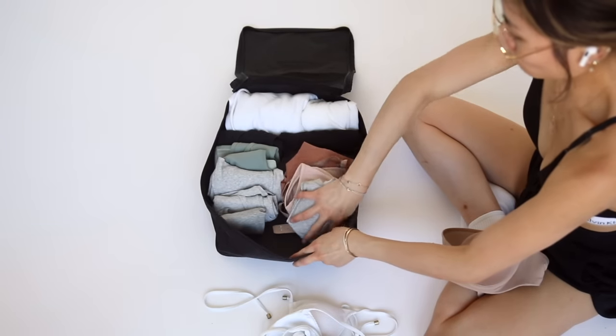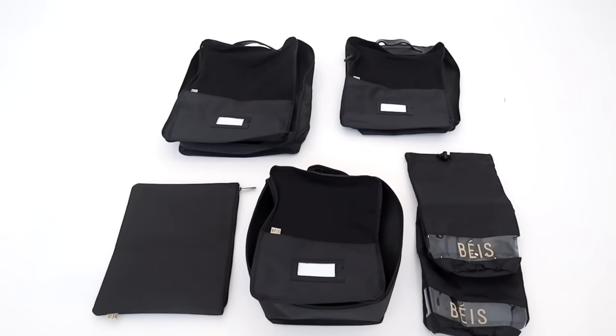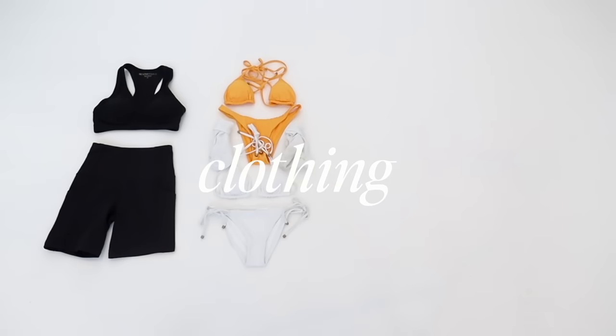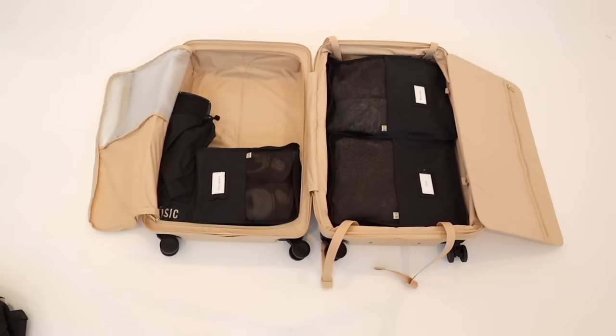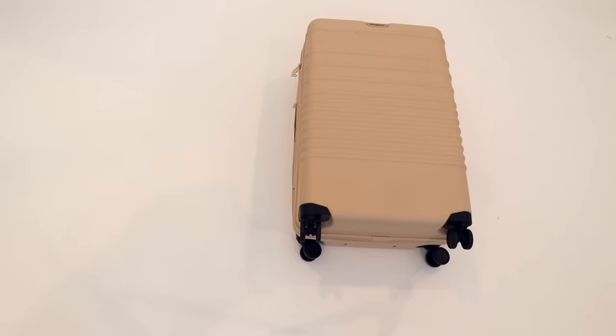I don't wanna keep things too stale around here. If you guys caught my last pack-with-me summer vacation video, I went really in depth on all of the products I'll be reusing in today's video. I noticed a lot of comments telling me that you guys wanted to see the actual clothing on me to showcase the capsule and all the outfit ideas. So I'm gonna focus a little bit more on the fashion today. If you guys want the fullest scope, please be sure to watch that last video — I'll link it right here and down below.